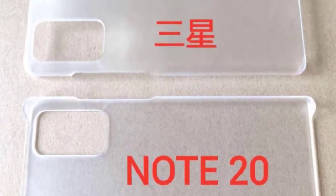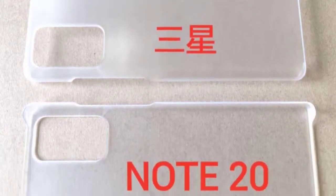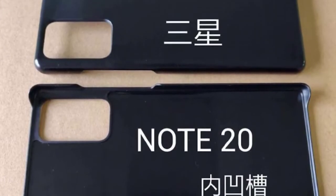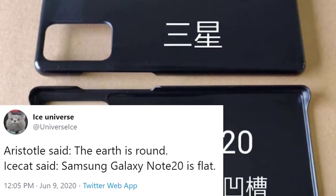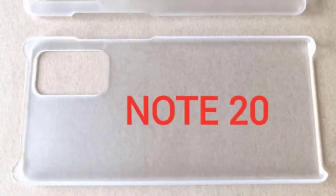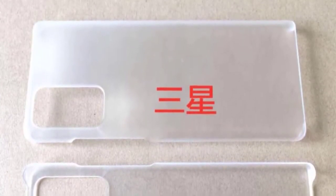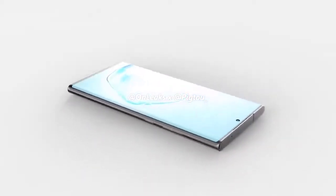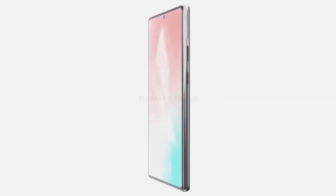Protective case leaks for the Galaxy Note 20 show a very note-like shape with a rectangular camera module on the back. Looking at the sides, they are very raised, which means we will have a flat display. This has also been confirmed by Ice Universe on Twitter. Many have been confused thinking the Galaxy Note 20 Ultra is also going to have a flat screen — this is unfortunately untrue. The Galaxy Note 20 Ultra will have a curved display, as shown in renders.